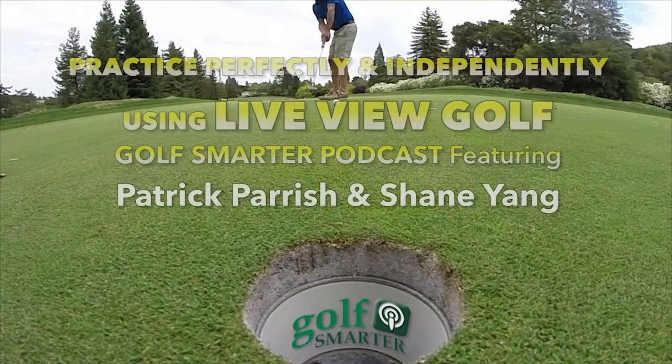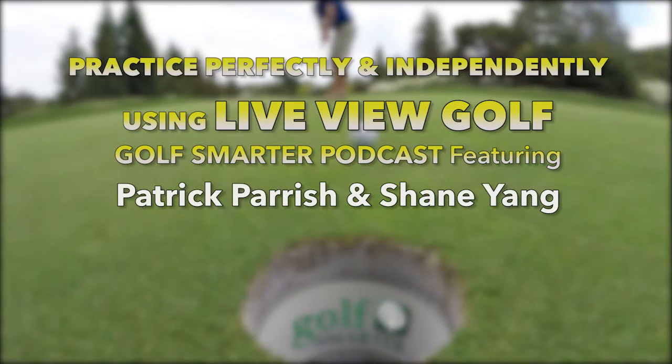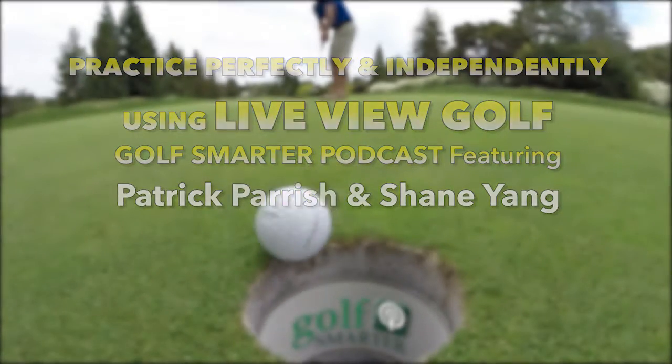Golf. Practice perfectly. Practice precisely. Practice independently with Live View Golf. This is Golf Smarter.